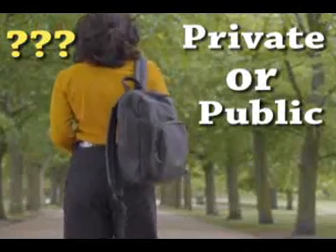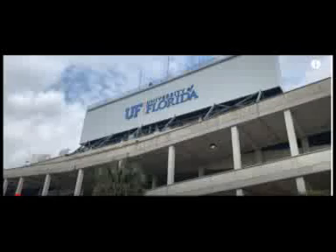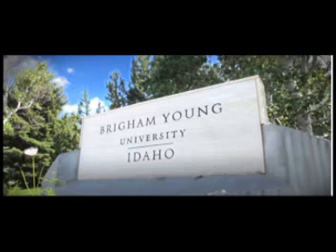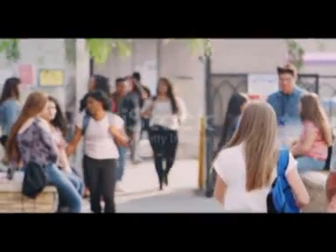With so many colleges and universities in the US, it can be challenging to figure out which one is right for you. It can be helpful to understand how they are all different, and one of the primary differences is whether they are public or private. The main difference between public and private universities and colleges in the United States is how they receive their funding.